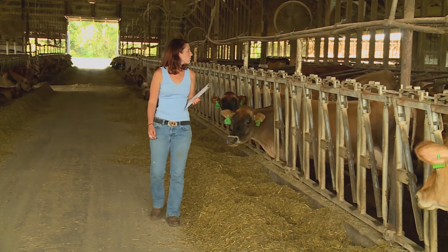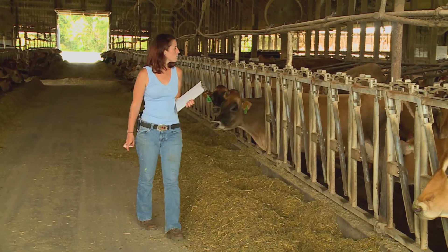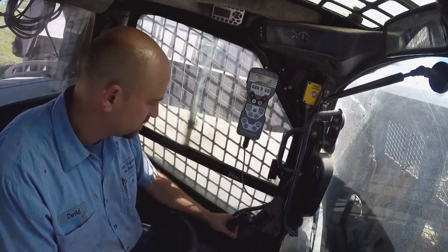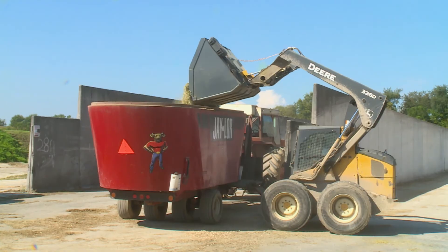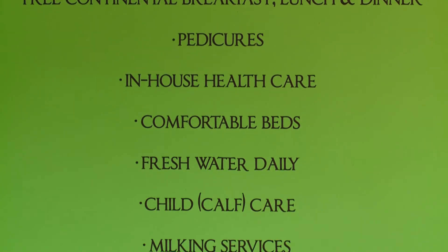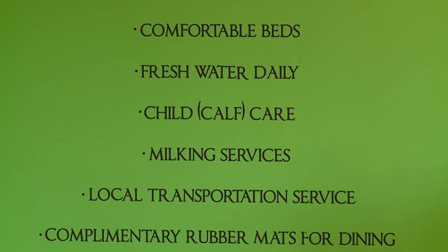Both third-generation dairy farmers, Pennsylvania-born Katie and Vermont native David bought their farm in Maryland in 2013. Tongue-in-cheek decorations, like a list of amenities, reference the farm's lighthearted name.